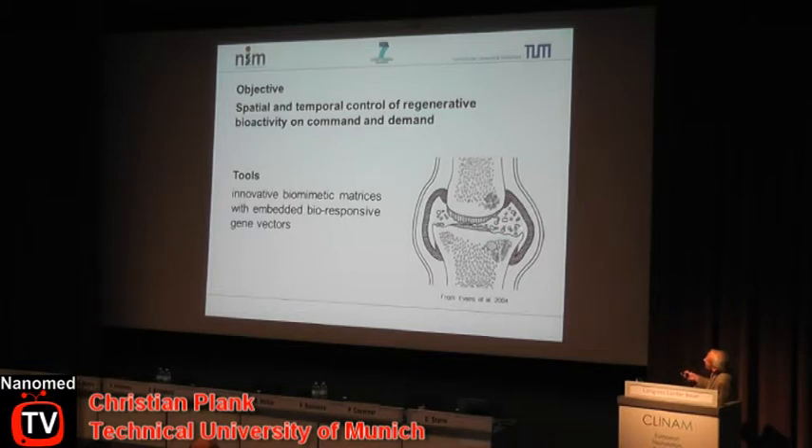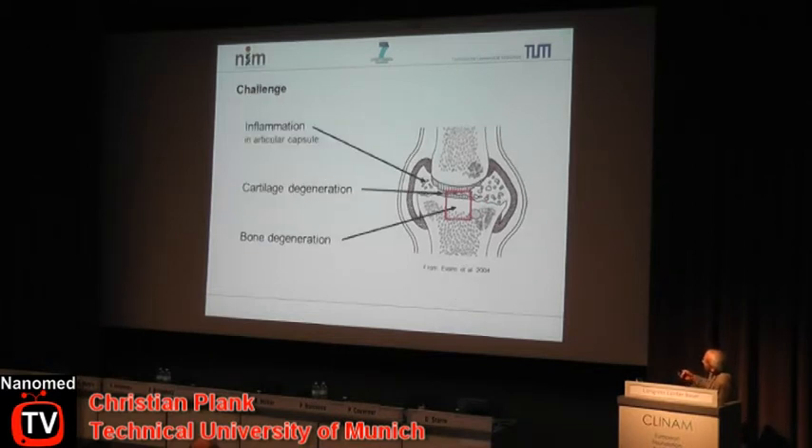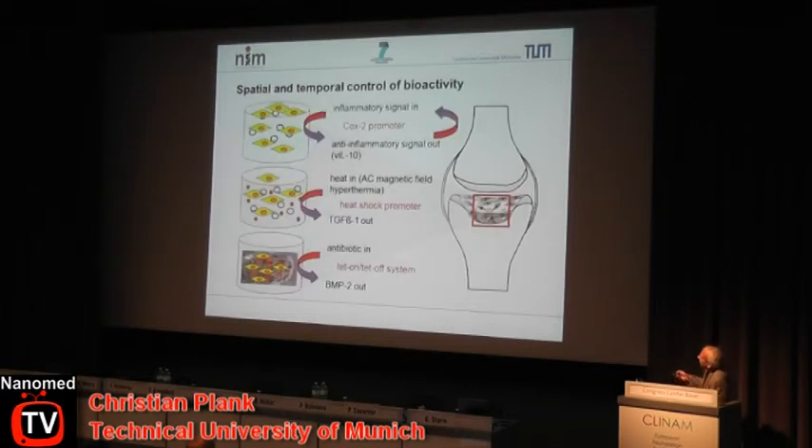The cartoon shows the problem in osteoarthritis: inflammation in the articular capsule, cartilage degeneration, and bone degeneration. We want to address these with a bioactive concept using three compartments filled with mesenchymal stem cells embedded in bio-matrices comprising gene vectors. The first compartment targets self-regulatory expression of an anti-inflammatory factor, active only when an inflammatory signal comes in — achieved via the COX-2 promoter driving therapeutic transgene expression.